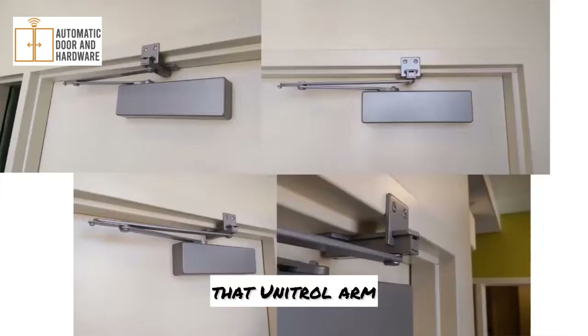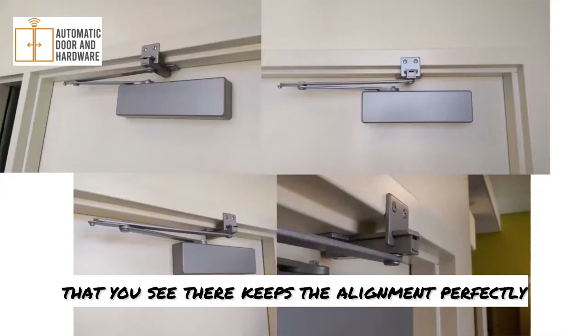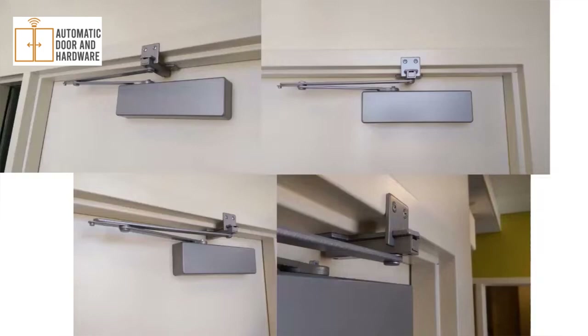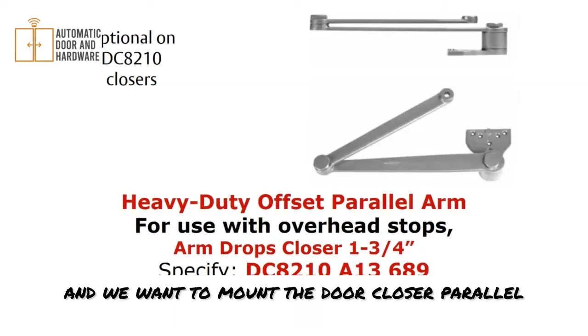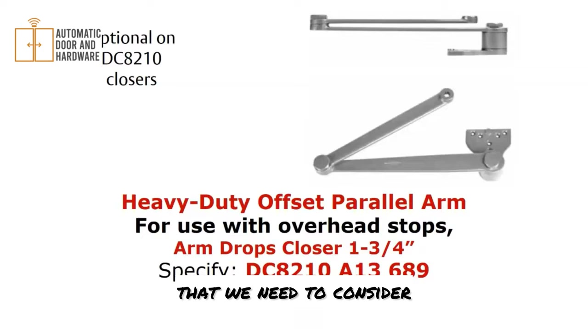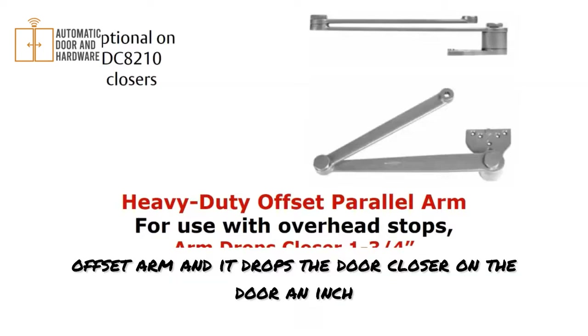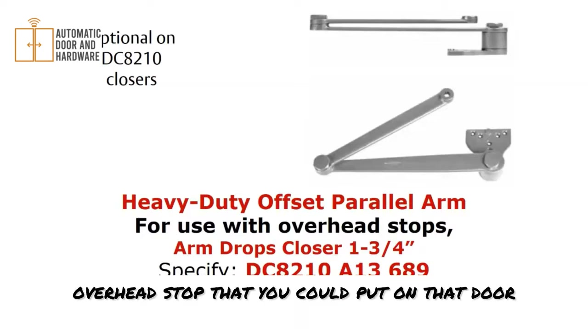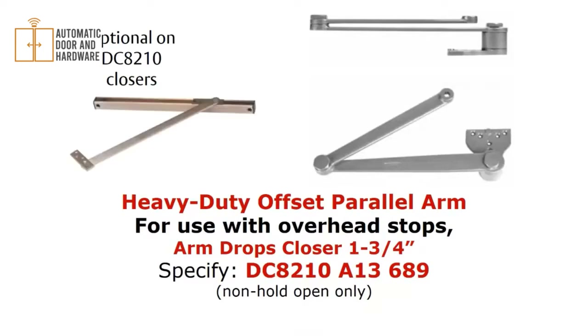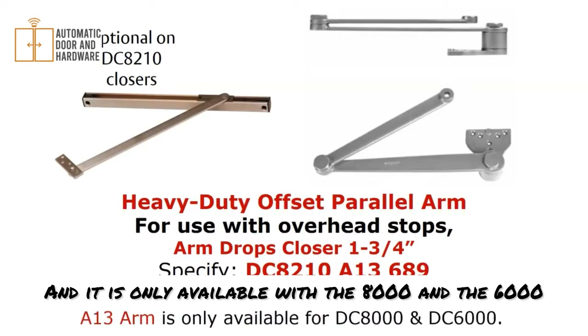Here are additional views of the Unitrol arm and how it's mounted to the frame — very secure, with a top bracket that keeps alignment perfectly straight with the plane. If you have an overhead stop or auxiliary stop on the door and want to mount the closer parallel, those are important coordination considerations. The A13 is an offset arm that drops the door closer on the door one and three-quarter inches to give room for an auxiliary or overhead stop. It is only available with the 8000 and the 6000.